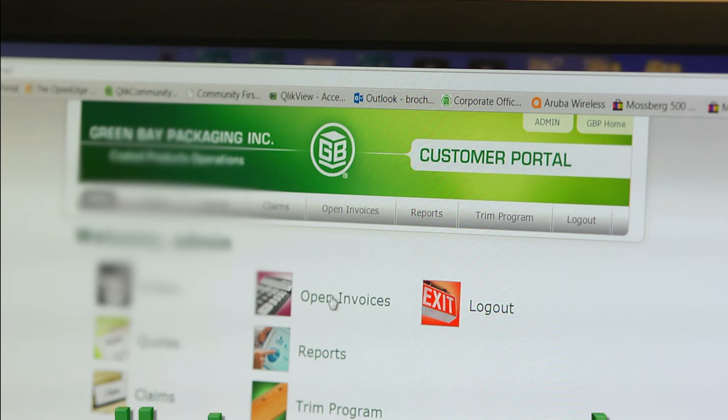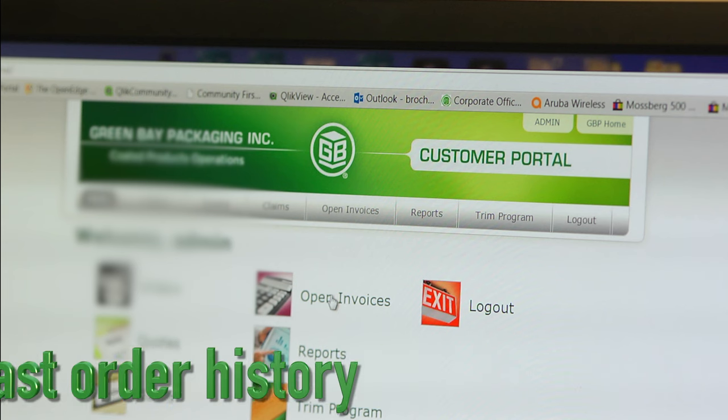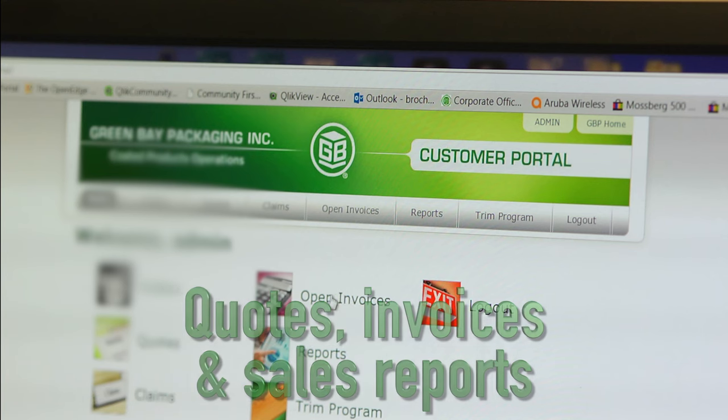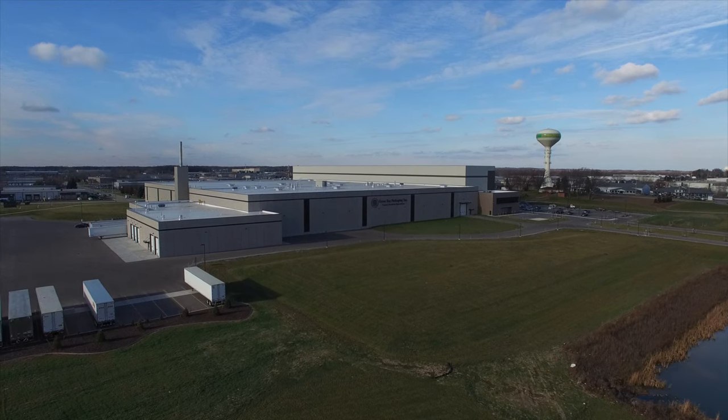A customer portal allows immediate access to current order status, past order history, quotes, invoices, and sales reports. Green Bay Packaging has long been a leader in environmental stewardship.